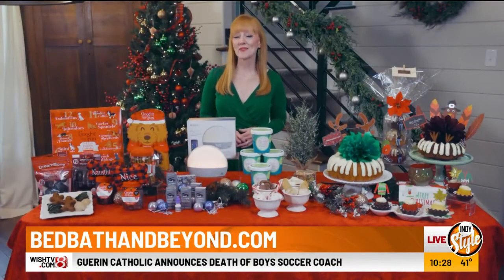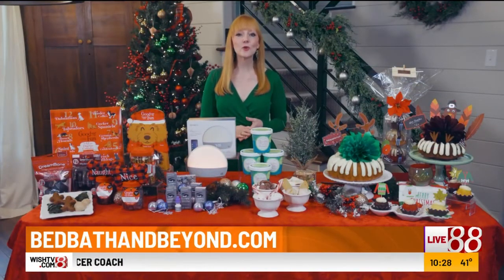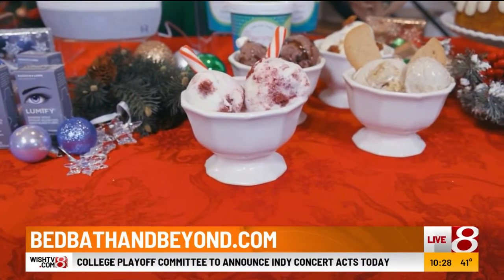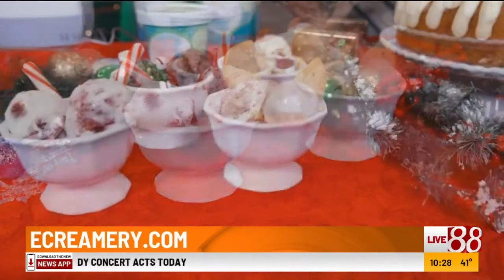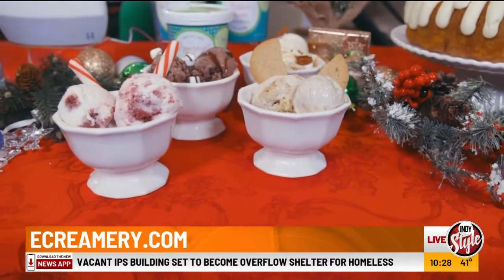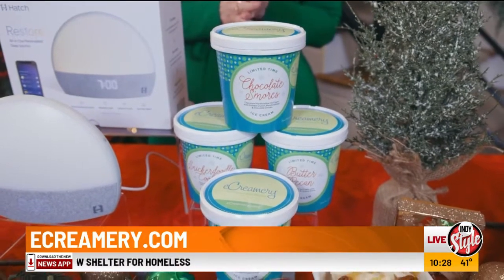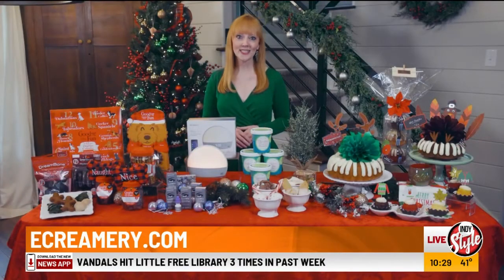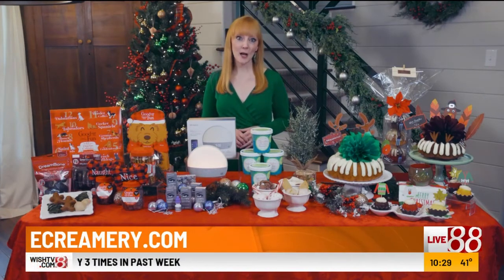For a sweet treat to share with family and friends, this seasonal holiday collection from e-creamery includes four pints of their hand-packed holiday ice creams in flavors such as peppermint bliss made with red velvet cake and creamy peppermint icing, and my personal favorite, snickerdoodle cookie. e-creamery also has packages that allow you to select your own flavors and create custom labels. The ice cream is packed and shipped in dry ice, so everything arrives in great condition. This collection is $59.99 plus shipping at e-creamery.com.